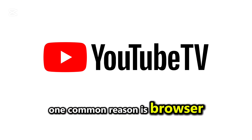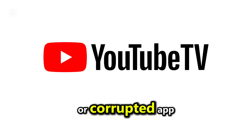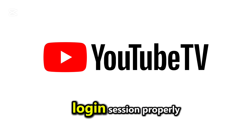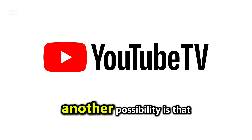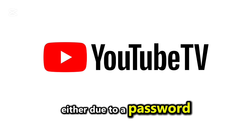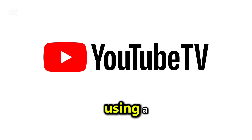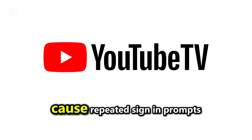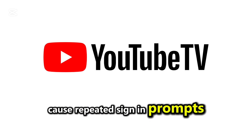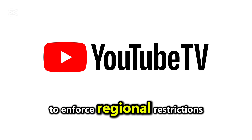One common reason is browser or app caching issues. If you're using an outdated or corrupted app, it may not save your login session properly. Another possibility is that your account has been signed out remotely, either due to a password change or too many devices being logged in at once. Using a VPN or proxy can also cause repeated sign-in prompts, as YouTube TV blocks these services to enforce regional restrictions.